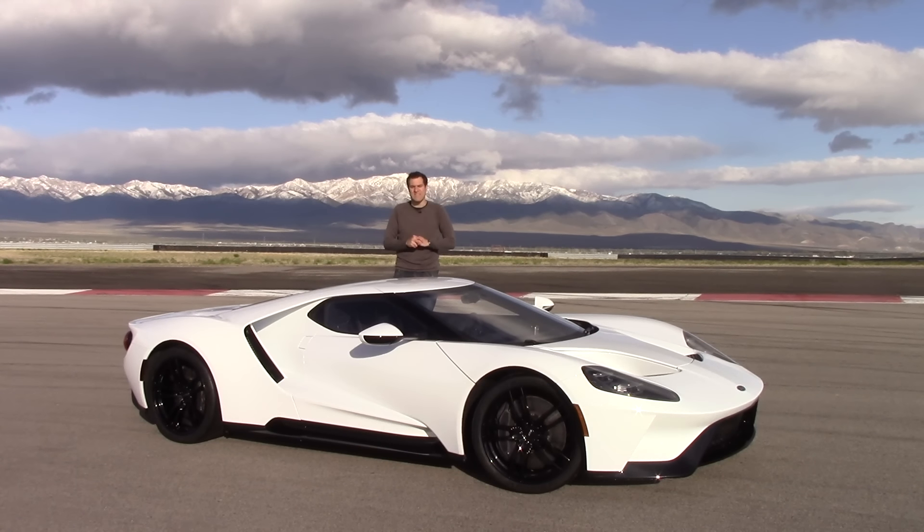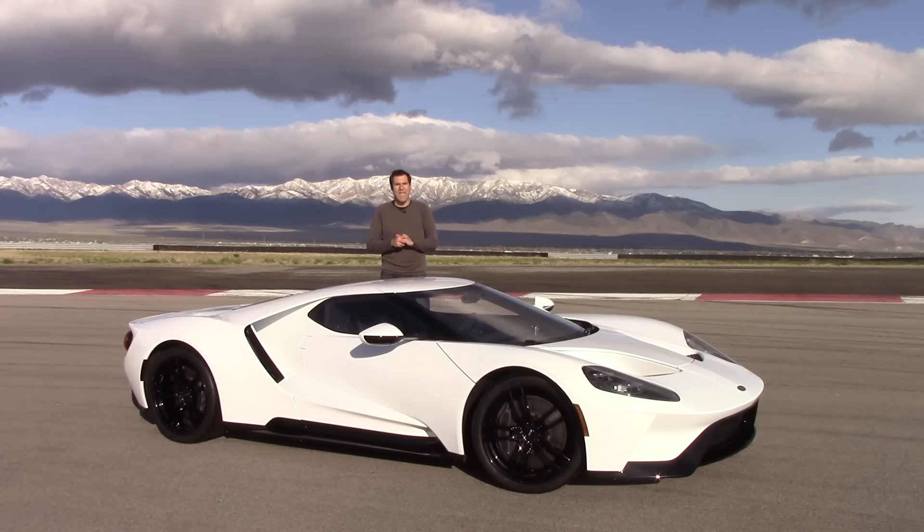This is the new Ford GT. It is the single most highly anticipated car this year. Although Ford hasn't announced pricing yet, it's rumored that well-optioned versions will likely cost around a half million dollars. And today I'm going to show you why it's worth every penny.